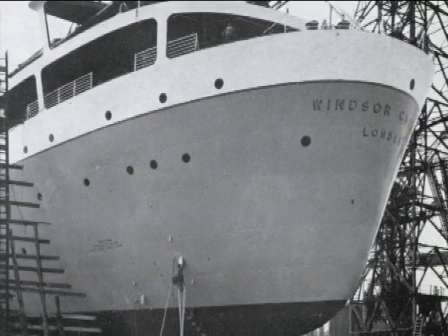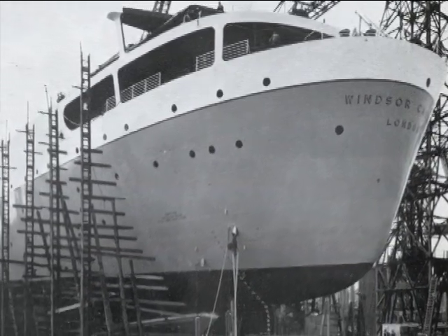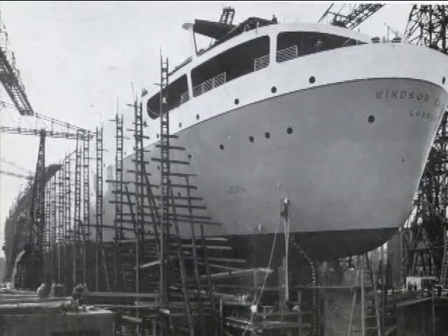The keel of hull number 1287, affectionately nicknamed Miss Windsor, was laid down at number 6 slipway on December 9, 1957. For 18 months, work on the ship's hull and machinery progressed.